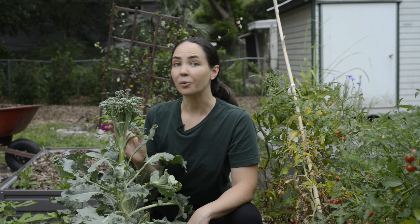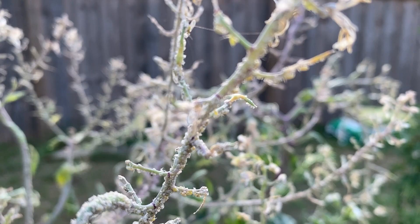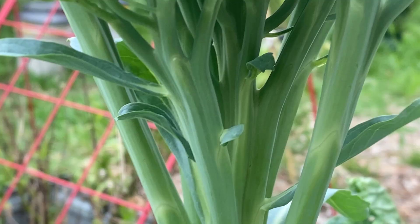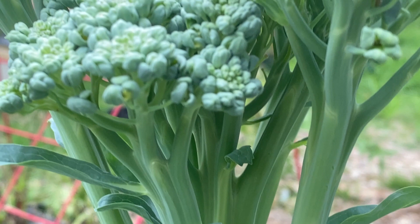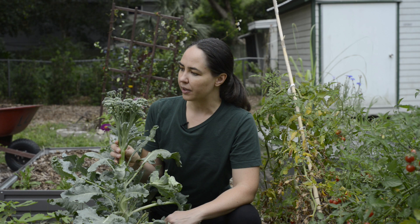I plant radishes to save my broccoli. Right here I have my broccoli that I'm going to eat and back there I have my trap crop of radishes that are completely infested. The broccoli is amazingly pest free and I did add a little bit of compost before I planted it so that might have something to do with the health of this broccoli.